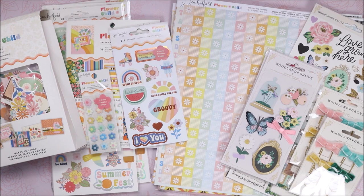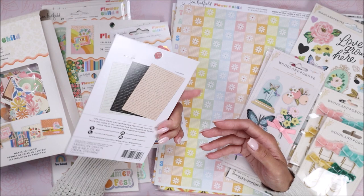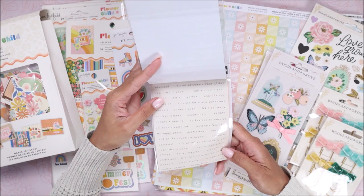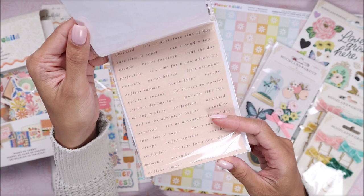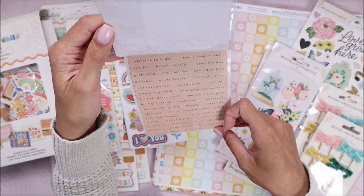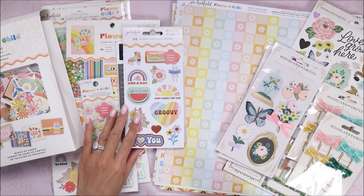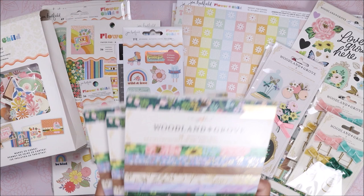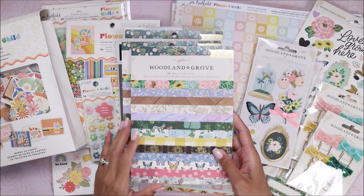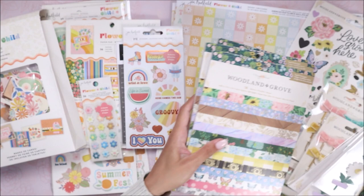I grabbed something from the Heidi Swap boat collection — I shared before that I picked up her acetate from this collection. I got the little stickers because I can use them on photos from our trip. They say things like 'It's an adventure kind of day,' 'Perfection,' 'Ocean Breeze,' 'Endless Summer,' 'Take time to coast,' 'Sun sand sea' — just perfect. I also grabbed three of the Woodland Grove 6x8 paper pads because you can't beat Joann's prices for these pads.